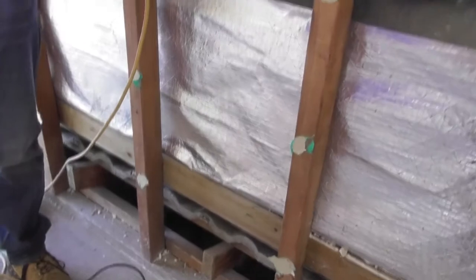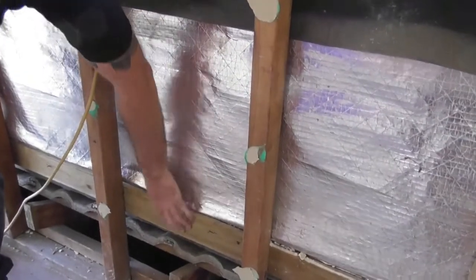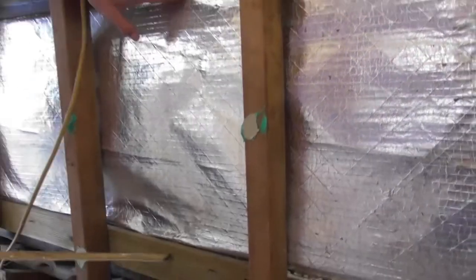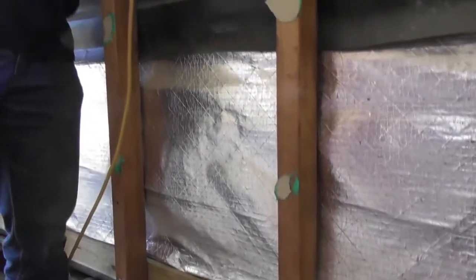All the cladding on the outside of the house is rendered blue board and it's all cracked. It's just been nailed to treated pine battens. The battens are 800mm apart, which is nowhere near standard. If you have a quick look outside, you can see all the cracking occurring on all the joints because of the way it's been fixed.